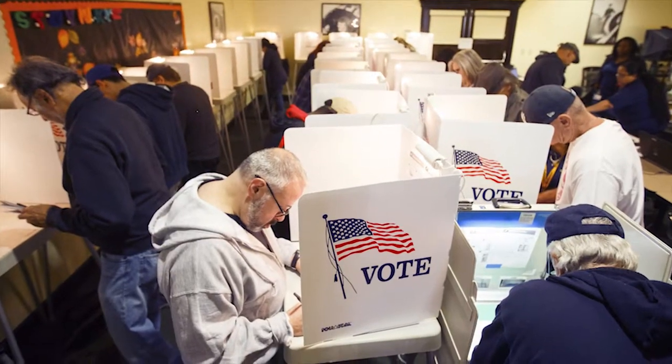Hi, I'm Ron Hanson, the Congressional Reporter for the Arizona Republic, and today we're talking about what it takes to vote in Arizona's elections.